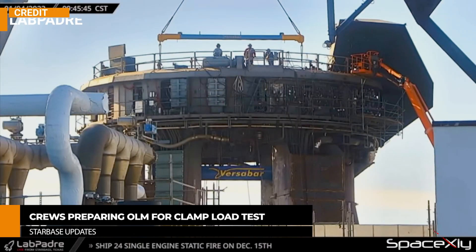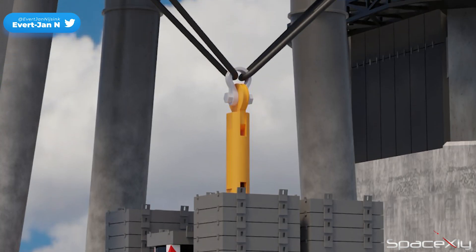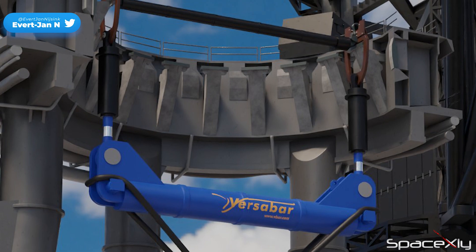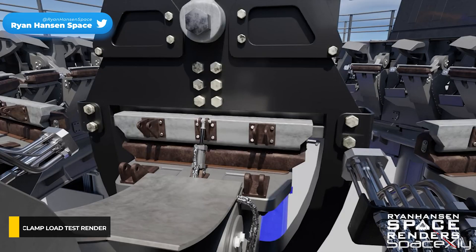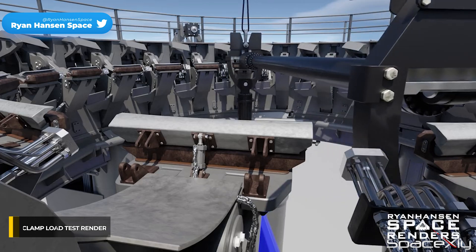Yesterday, crew set up the rig to perform the test. A few hydraulics as part of the rig will be used to lift the counterweights simulating the mass of a fully loaded Starship, and suspending them by hooking each end of the rod to two opposite clamp arms at a time. The orbital launch mount has a total of 20 hold-down clamps, which means we will see the clamp test at least 10 times.